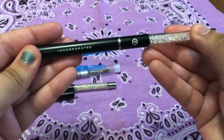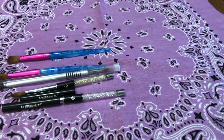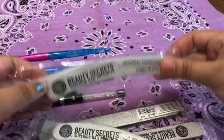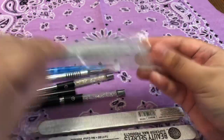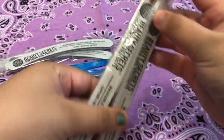They have crystals in the handle and I think they're very beautiful. Moving on, I have these files that I got from Sally Beauty — these curved ones and then two straight ones. I ordered these a while ago and they took a long time to come in, so I apologize for that.